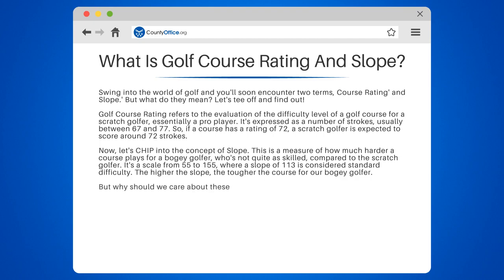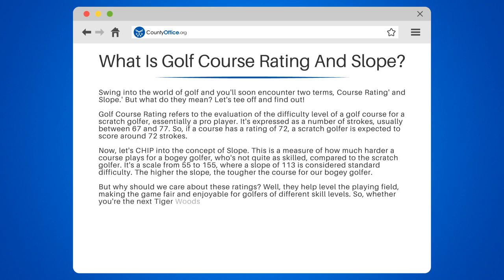But why should we care about these ratings? Well, they help level the playing field, making the game fair and enjoyable for golfers of different skill levels. So whether you're the next Tiger Woods or just enjoy a leisurely round, these ratings help ensure everyone gets a fair shot.